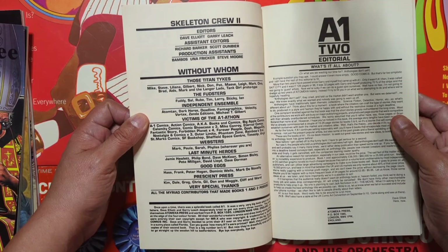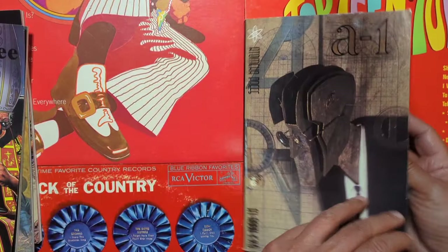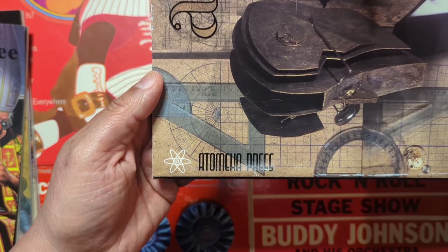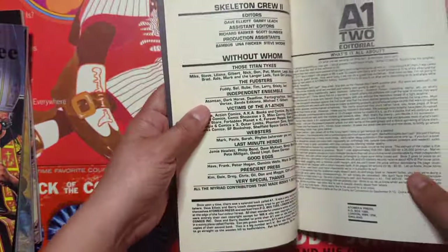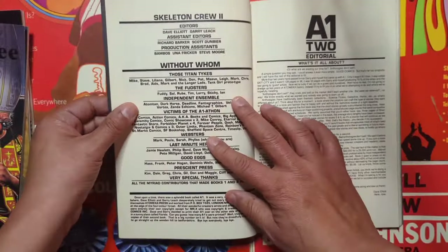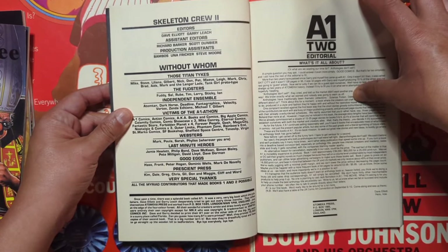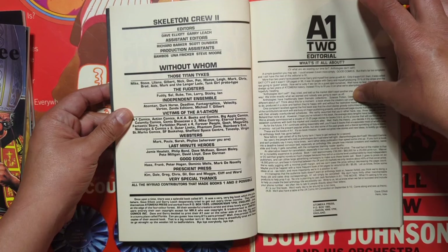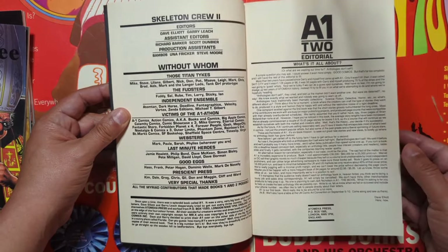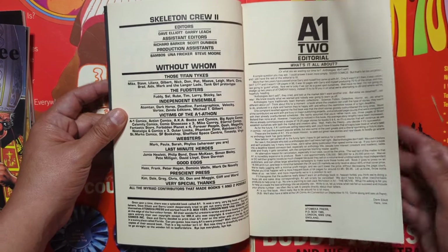All right, so it says Atomica Press — I was reading it as Atomic Press, but it's Atomica. I guess that's how you say that. And there it is right there: Atomica Press. So let's see if I can find a year. I can more or less guess the 90s, but if I see something specific I'll say yeah, it's from this year. Atomica Press — and oh, there you go.